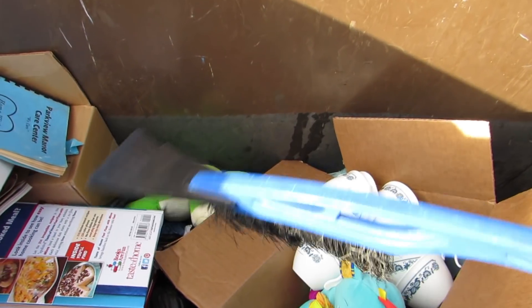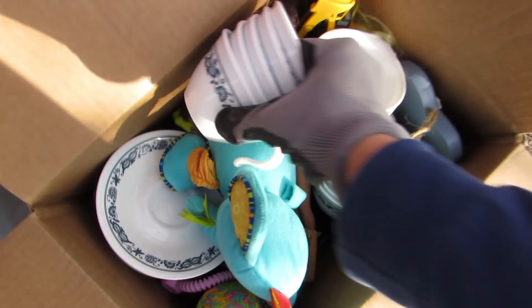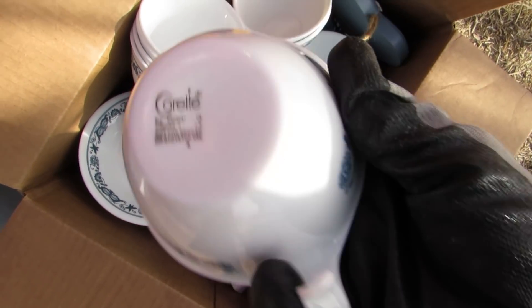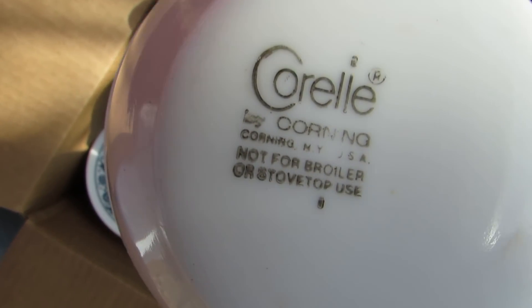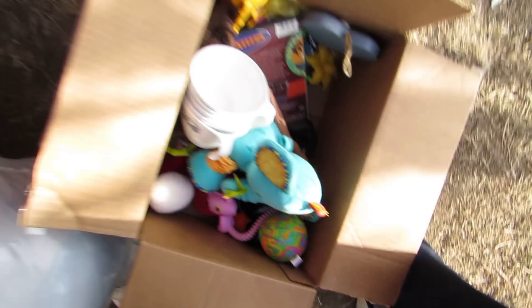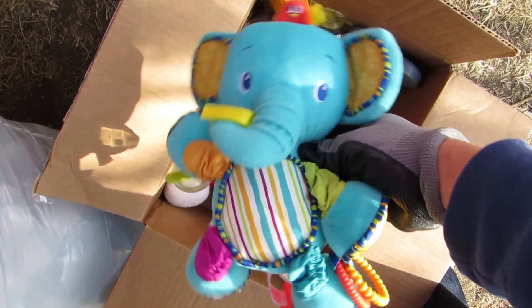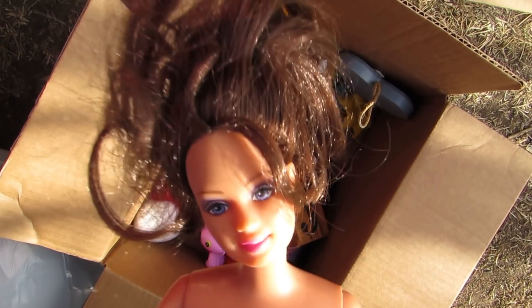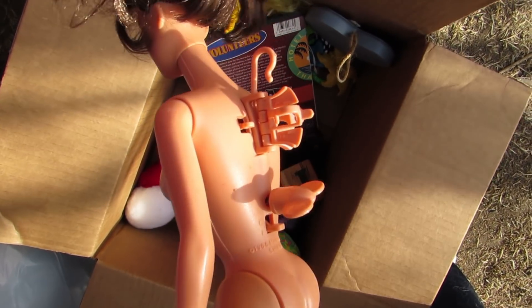We got an ice scraper with a brush on it, that's very useful. A whole bunch of little tea cups or some kind of cups. Some plates down there and all that wonderful stuff. Let's take them out very carefully, try not to break them — surprise, they're already broken. We got a little stuffed elephant, that's cute. We got a Barbie — she actually has her hands and feet, good! That's a wonderful find. Another Barbie.